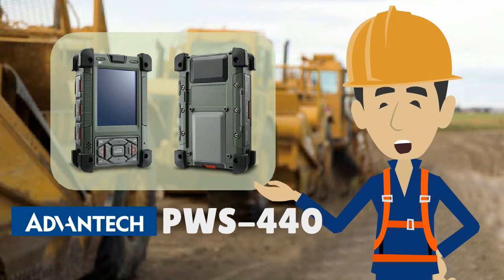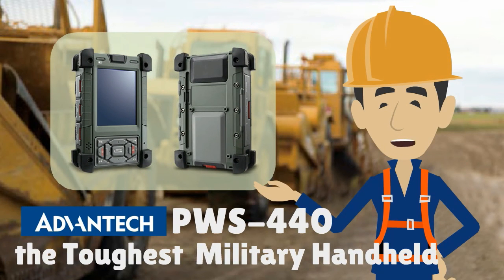Hi, I'm Professor MRM, and I'd like to introduce you to the Advantech PWS440, an amazingly tough military handheld.